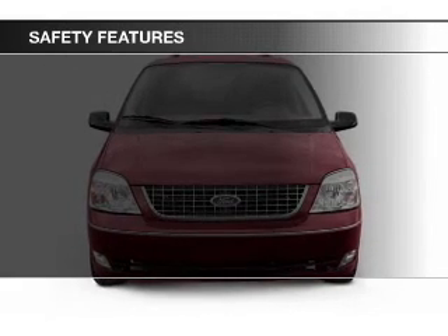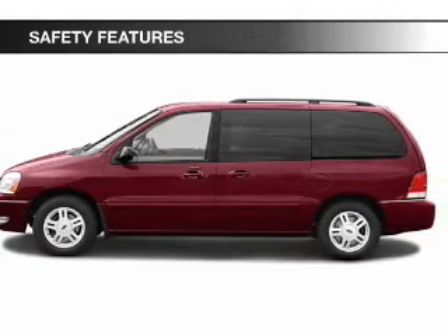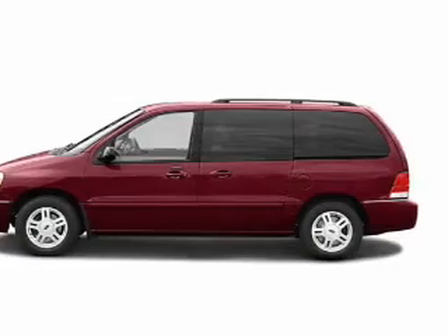Fog lights, a passenger airbag, low tire pressure warning, front ventilated disc brakes, and anti-lock brakes.